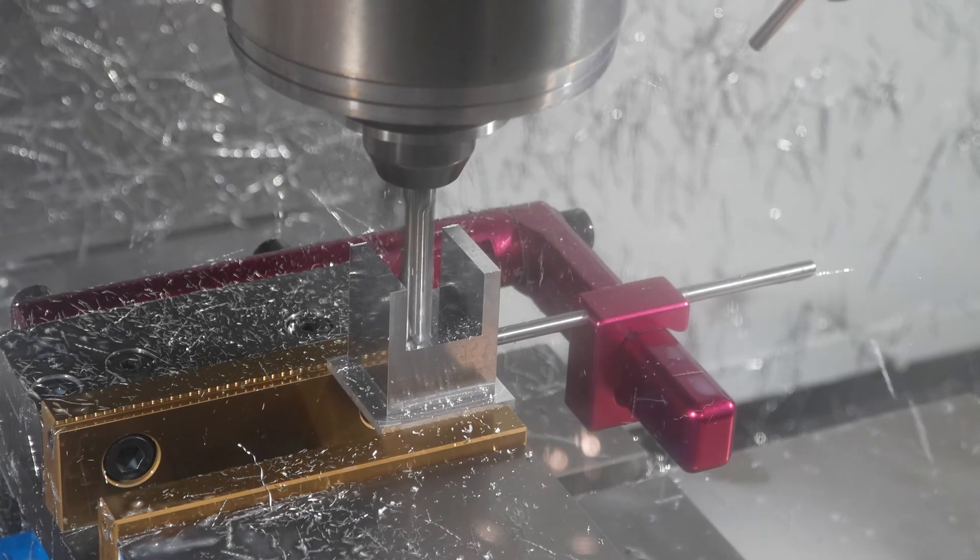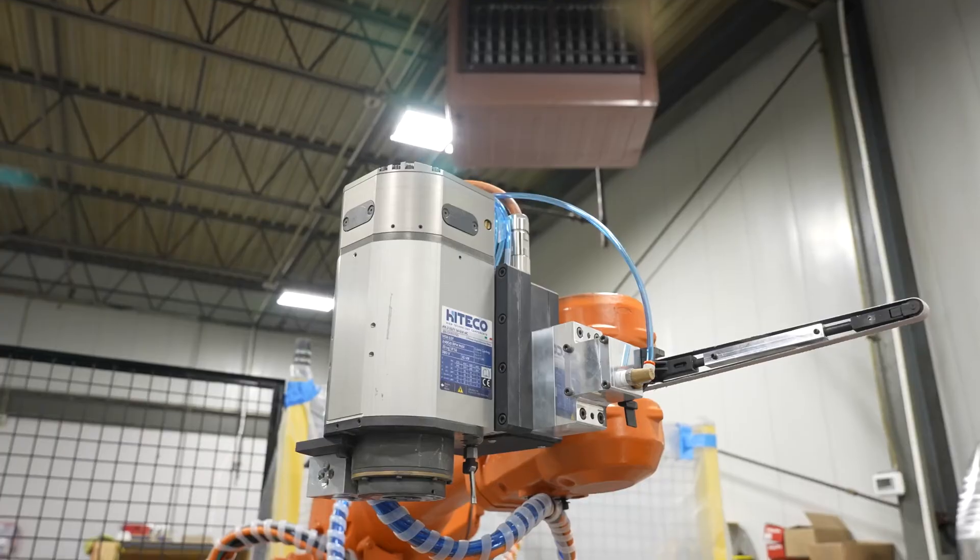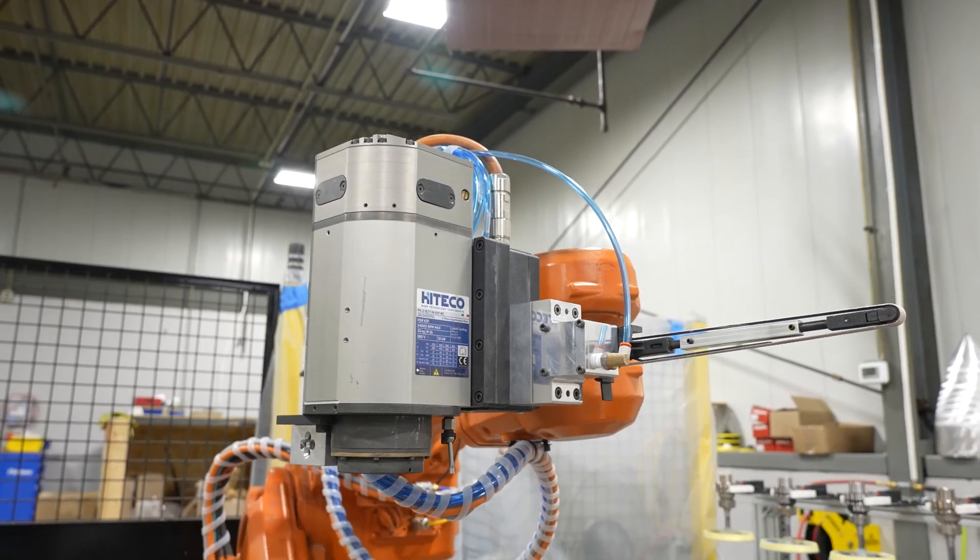So we bought our first Haas to develop the parts quicker, machine the parts quicker, and deliver the final finished product to the customer quicker.